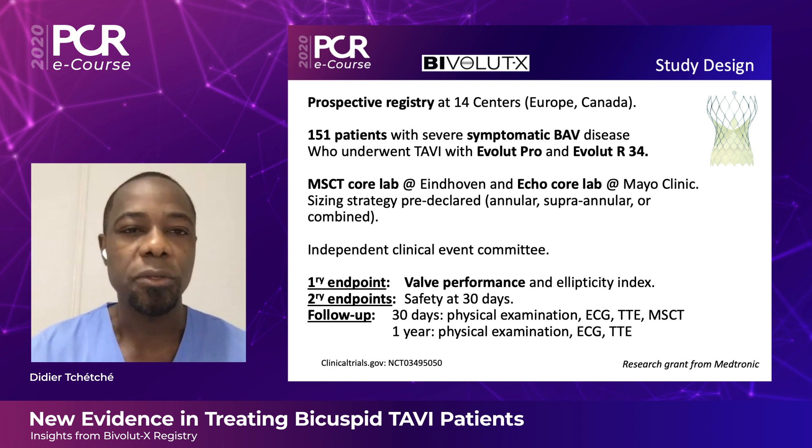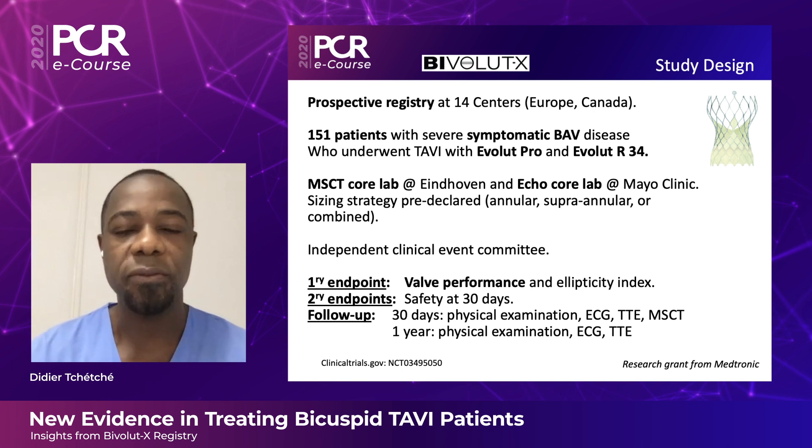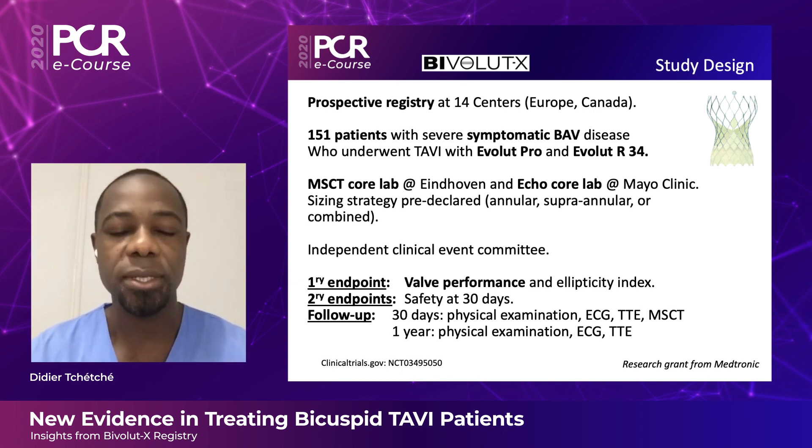The primary endpoint was valve performance — the combination of a mean gradient below 20, a peak velocity below 3 m/s, and no moderate or severe regurgitation. This was assessed at 30 days and will be reassessed at one year. A key feature of the registry is follow-up CT scanning, with 100 patients having a post-procedure CT scan.